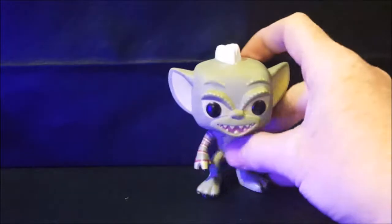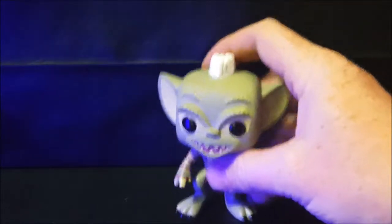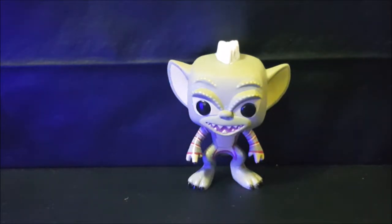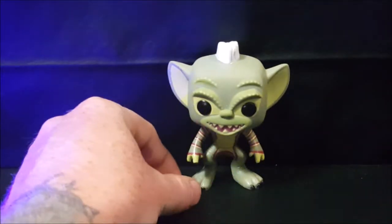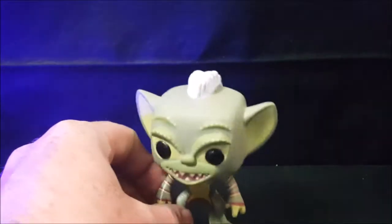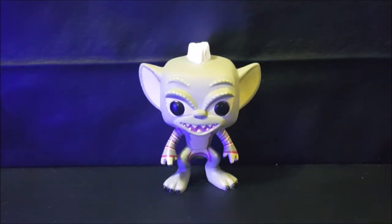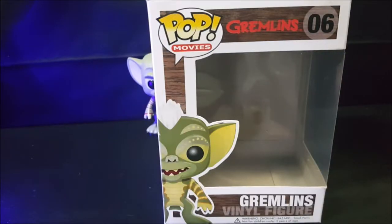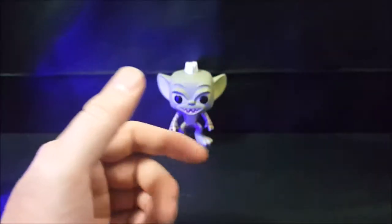I'm kind of up in the air on this because, number one, the balance issues — for out-of-the-box collectors I would not recommend this pop, because you're just gonna have to lean him up against the wall; not really much else you can do because he will topple over. Now for in-the-box displays, it's somewhat generic — you got the Gremlins logo up here but 'Gremlins vinyl figure' — they should have at least put 'Stripe' on there instead. But overall the box is pretty nice; this is definitely an in-the-box display.